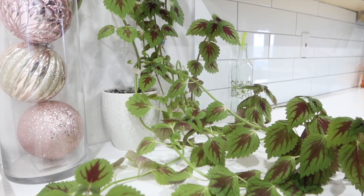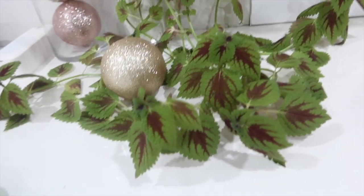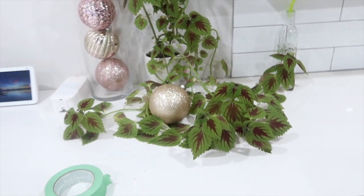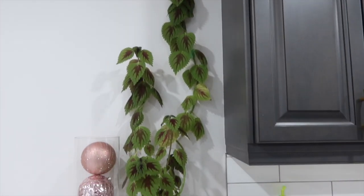These plants are pretty easy to take care of in my opinion — very low maintenance. I water her when she's dry and that's pretty much it. I mostly ignore her. They like bright indirect light, so if you're a beginner and looking for an easy plant to take care of, I'd say give it a shot.